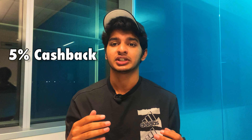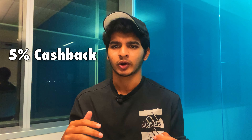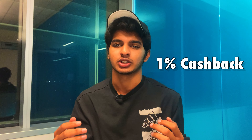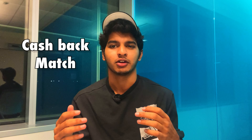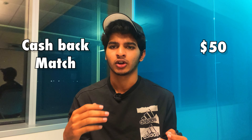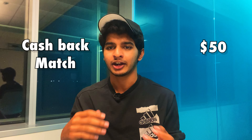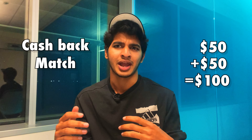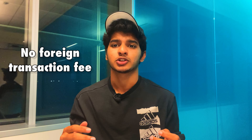Our first credit card is the Discover It Student credit card — a very popular card especially for beginners. With this card you get five percent cash back on preset rotating categories, and the ones for 2022 are listed on screen. On top of that you get one percent cash back on all other transactions. What's unique is that Discover will actually match all your cash back at the end of the first year — so if you earn fifty dollars, they add another fifty, bringing your total to one hundred dollars.